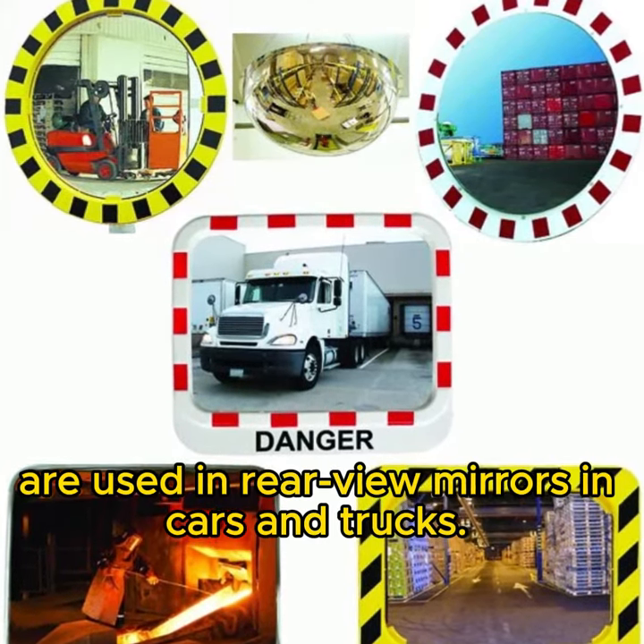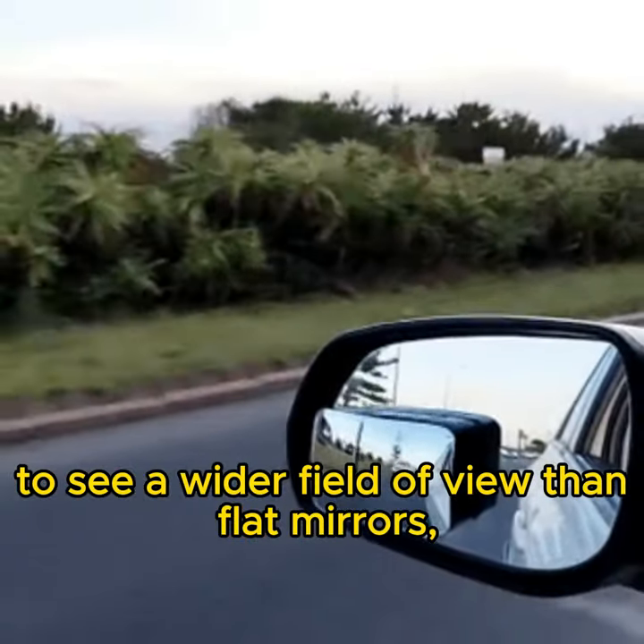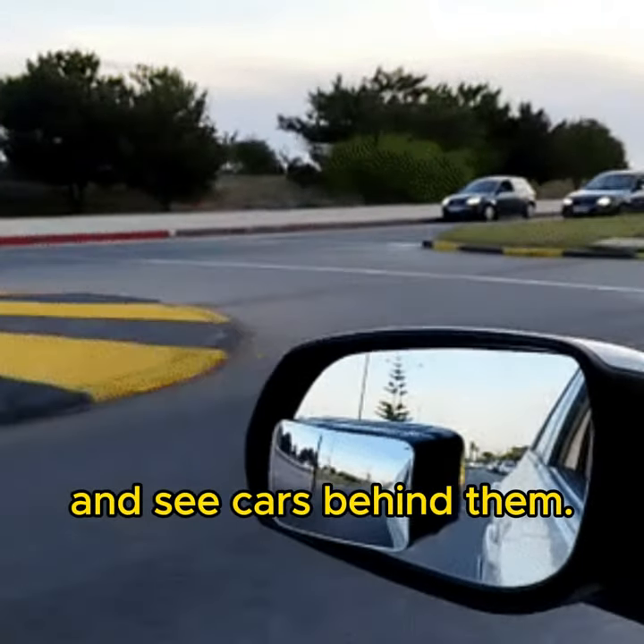Convex mirrors are used in rear-view mirrors in cars and trucks. They allow drivers to see a wider field of view than flat mirrors, and see cars behind them.